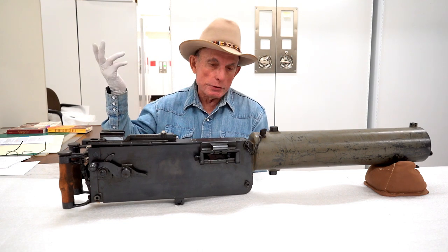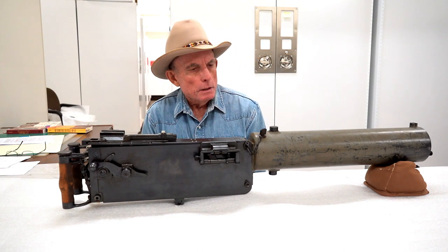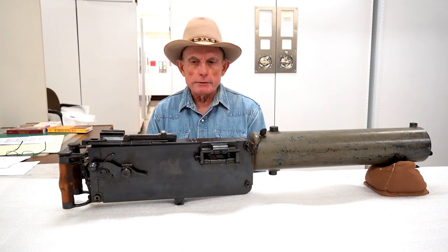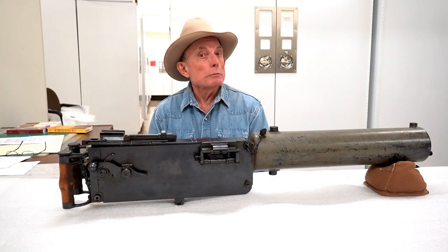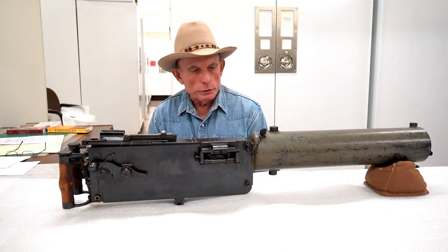Thanks for watching. If you have any questions or comments about this gun or anything else going on in your life with firearms, feel free to put it in the comments or you can call the museum, leave a message for me and I will get back to you.